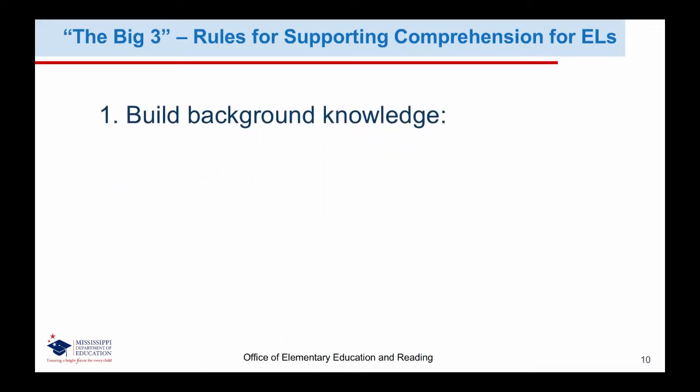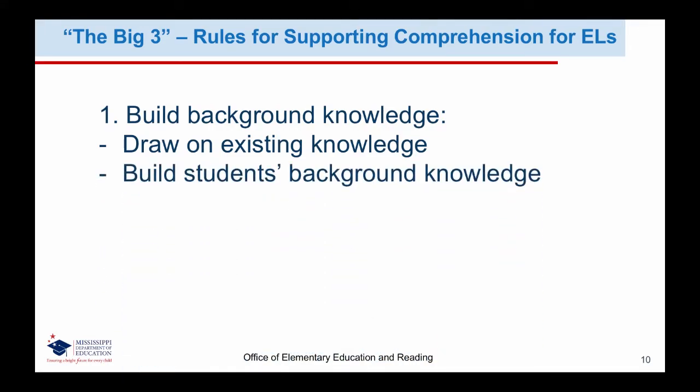The first rule is to build background knowledge. We should keep in mind that when we build on existing knowledge, students may already possess content knowledge that they aren't able to demonstrate yet in English because they do not yet have the necessary vocabulary to express themselves. Building students' background knowledge may be necessary for students with limited or interrupted schooling who may need the teacher to provide context for historical or cultural topics before starting a new lesson. It is important to preview the text and look for references students might need explained to successfully understand the lesson.